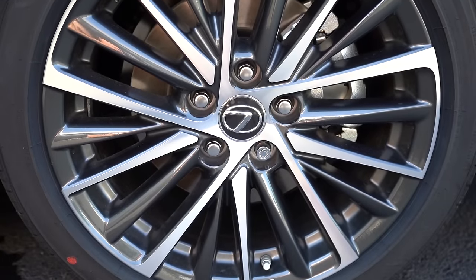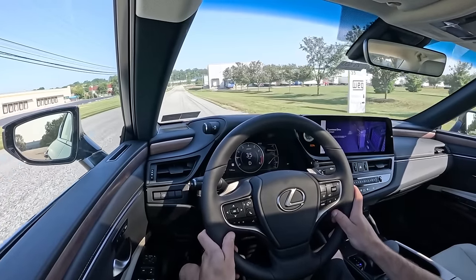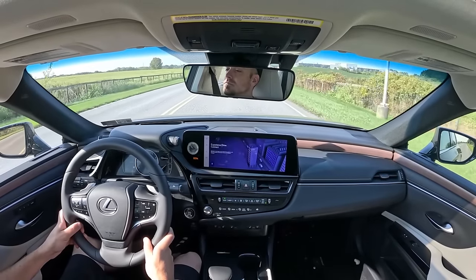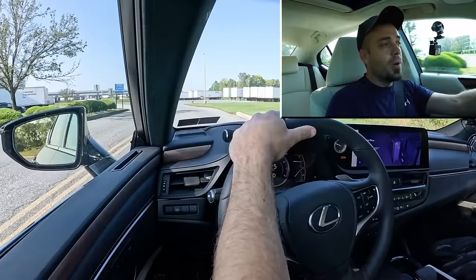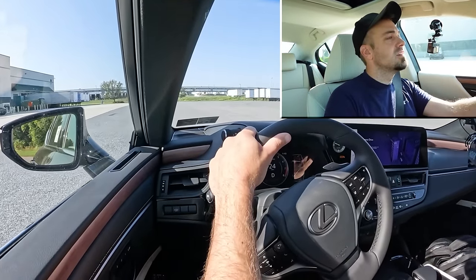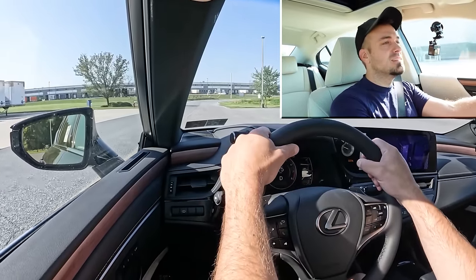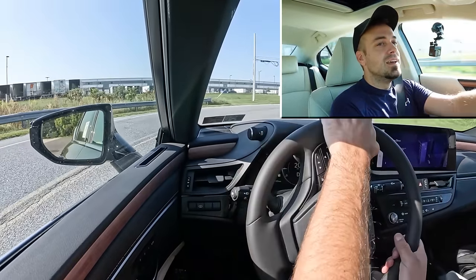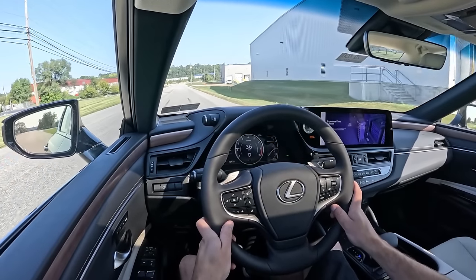Along with acceleration, braking is equally important. Up front you'll find 12-inch ventilated front discs and 11.1-inch solid rear discs. The 60-to-zero stopping distance actually differs by trim: most trims come in at 119 feet, but the F Sport Handling gives you just 114 feet — both sports sedan numbers. Braking feel is a little on the softer side, but it's just right for what the ES350 is. It's not a super firm feel, and it's not overly soft like an SUV either.